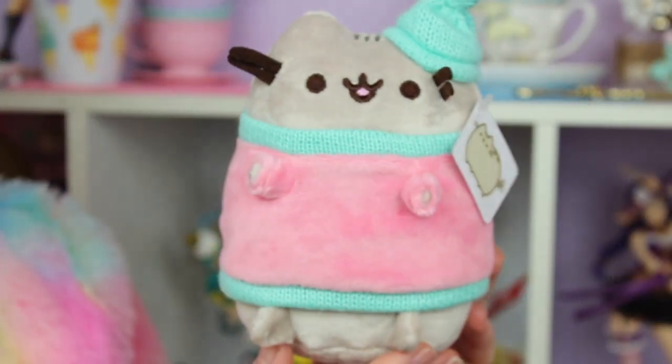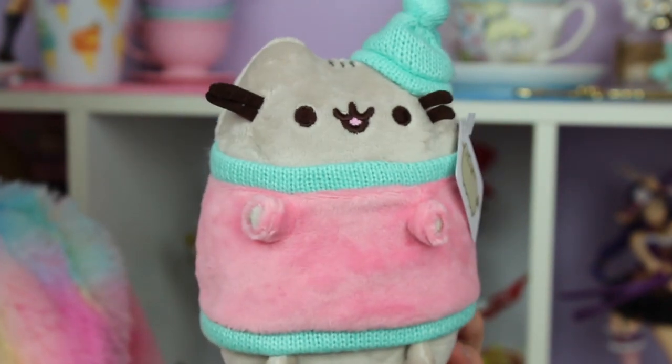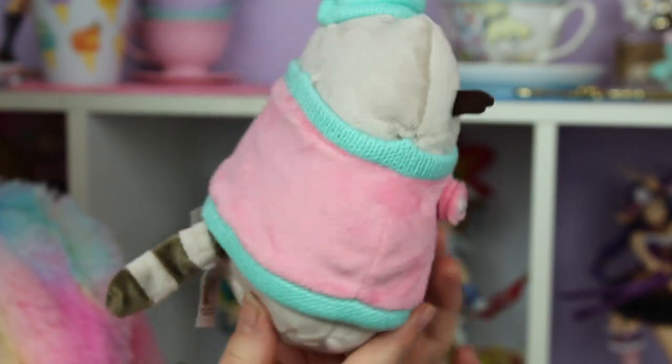I've saved what looks like the three biggest items for last, and the first one is a Pusheen plush. I did know they recently started adding plush in the boxes. Let me get her out of the plastic — oh my gosh, she's matching me! She matches my outfit, that's adorable. This is actually my first Pusheen plush — I do not own any other Pusheen plush.